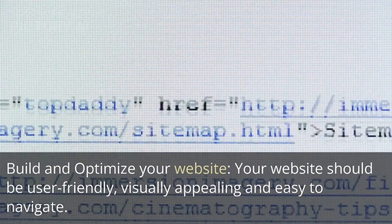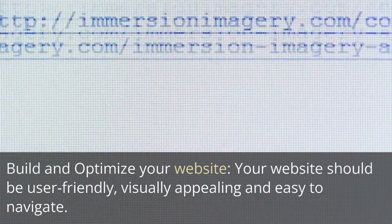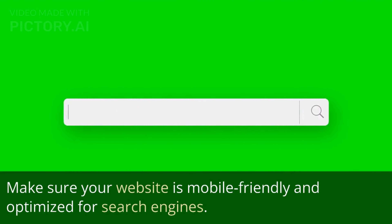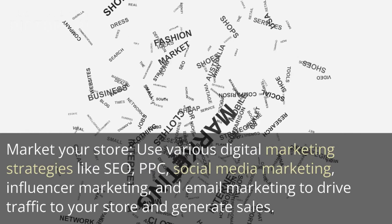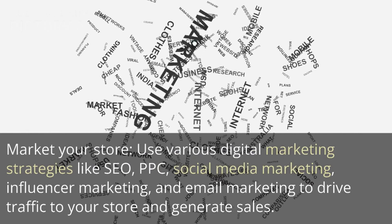Build and optimize your website. Your website should be user-friendly, visually appealing, and easy to navigate. Make sure your website is mobile-friendly and optimized for search engines.